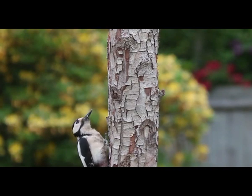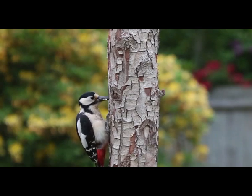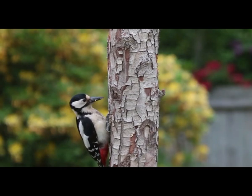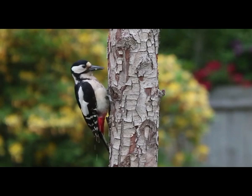Woodpecker is one of the most interesting types of birds. There are over 200 species of woodpeckers that can be found all around the globe except in Australia, New Zealand, and Madagascar. Woodpeckers live in forests, backyards, and various other types of habitat where trees are available.